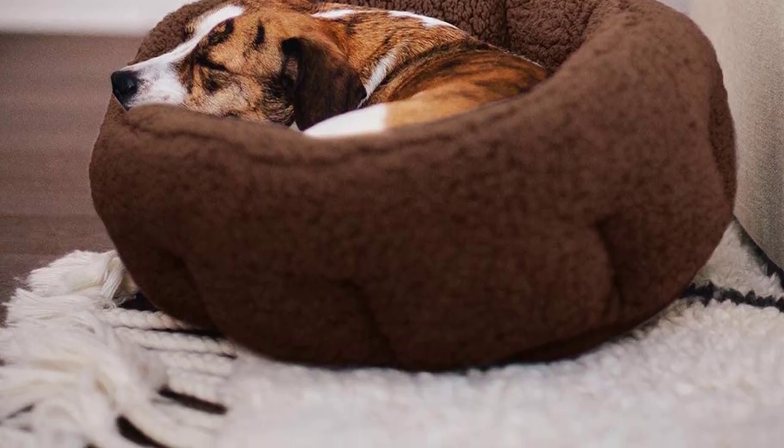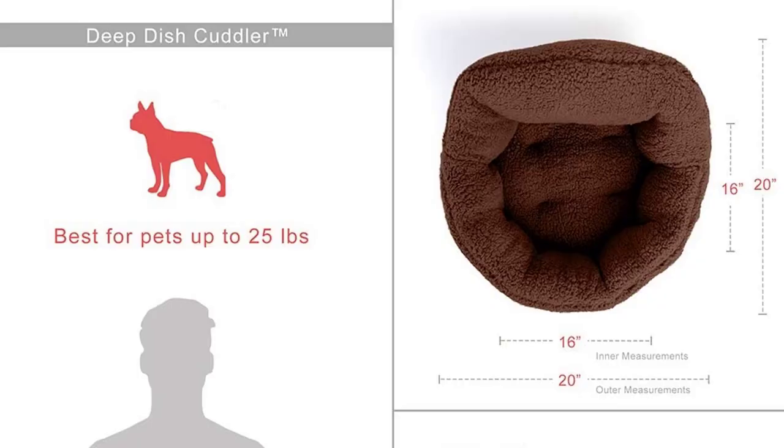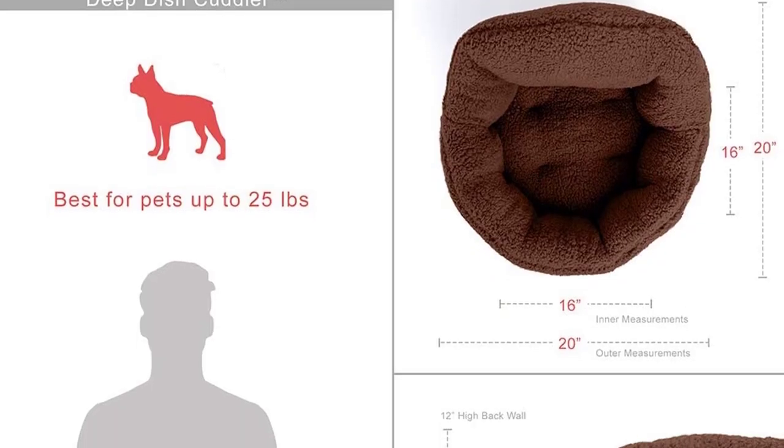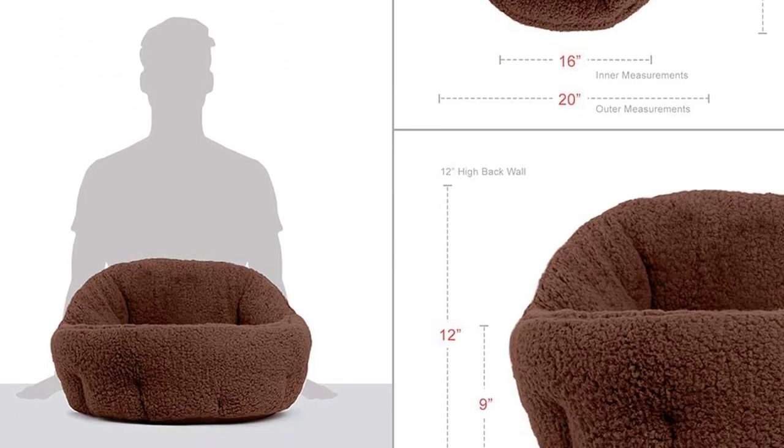Pet safe and non-toxic, only premium materials were used when creating these beds. With durable Oxford fabric and Virgin Airloft fiber filling, it won't attract dirt or dust for simple, hassle-free maintenance.